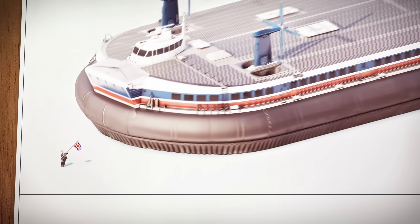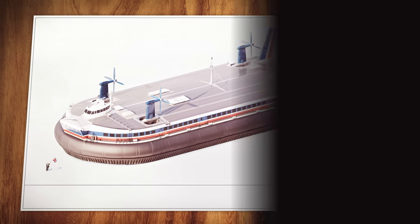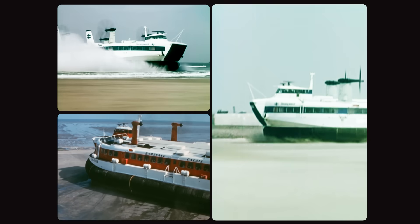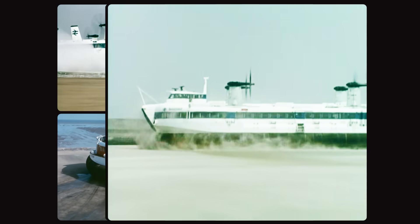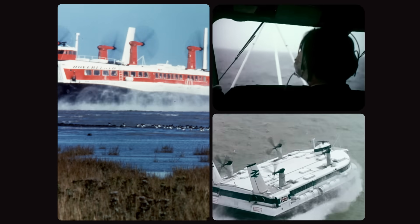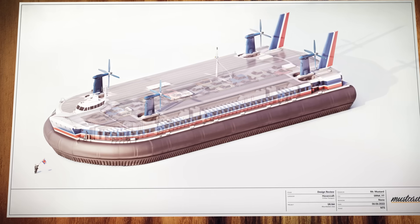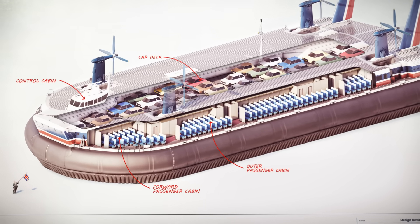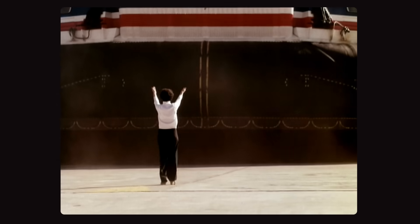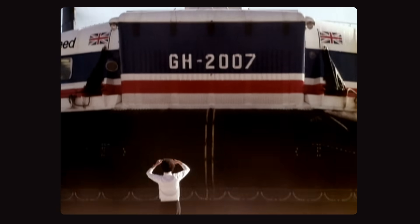Fifty years ago, giant hovercraft were the pride of Britain. They were a new kind of machine that could go almost anywhere — on land, water, or just about any other surface. And they were fast, capable of reaching 130 kilometers an hour. The largest could transport 60 cars and as many passengers as a jumbo jet. These giants once promised to revolutionize the way we travel, but today they've all but disappeared.